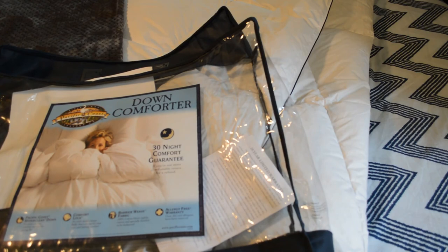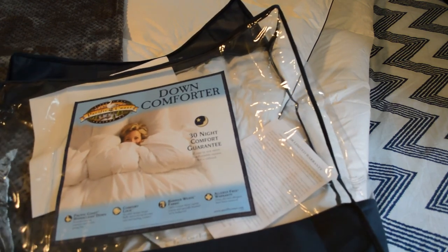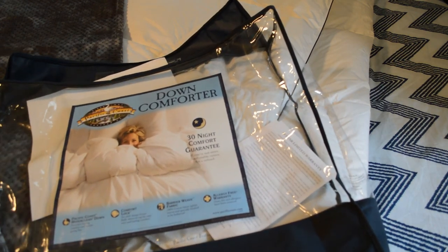I like this comforter a lot — it's the Pacific Coast Feather Company down comforter and I recommend it. Thanks for watching. If you like my videos, please subscribe. To support my content, go to Patreon.com/NineMiles. For 25% off the Pacific Coast Feather Company down comforter, enter coupon code NineMiles25off — the link is in the description. Please subscribe to my channel.